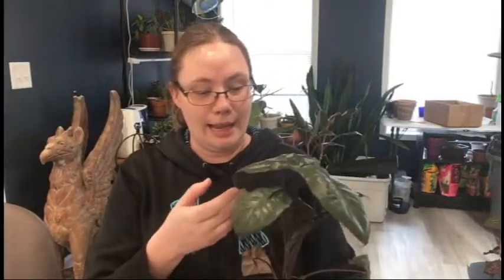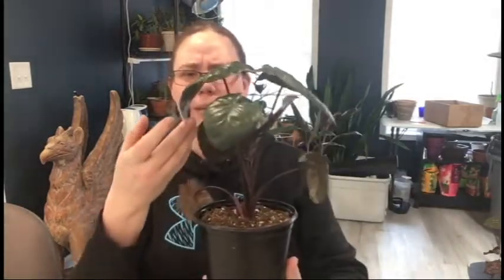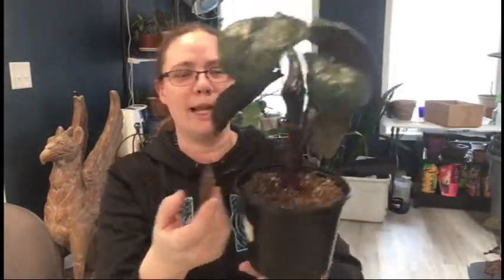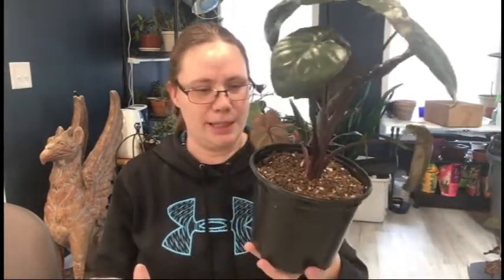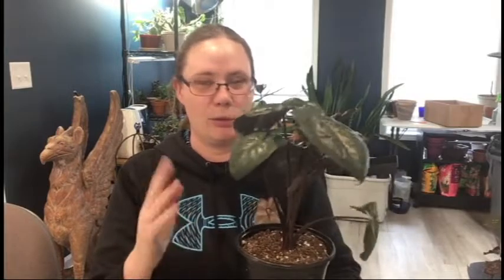Next I saw the alocasias they had there and I thought this one was really pretty. I love the dark leaves — kind of like the regal shield, only obviously much smaller. I picked the one that had a leaf coming out already, and that new leaf has been gradually unfurling over the weekend. I got these plants on Friday and it's now Monday. This one was my big spend — well, not my biggest, because there's one I'm probably going to show you last, so look forward to that.